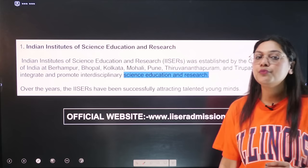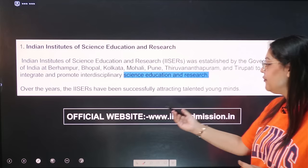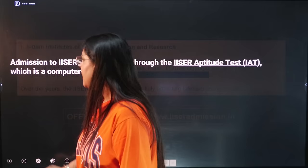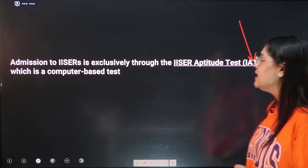So basically, whether you are a JEE aspirant or a NEET aspirant in the science research field, there is a perfect exam for you. Over the years, IISERs have been successfully attracting talented young students. The official website is ISERadmission.in where you can fill the form. The exam is called IAT — IISER Aptitude Test.